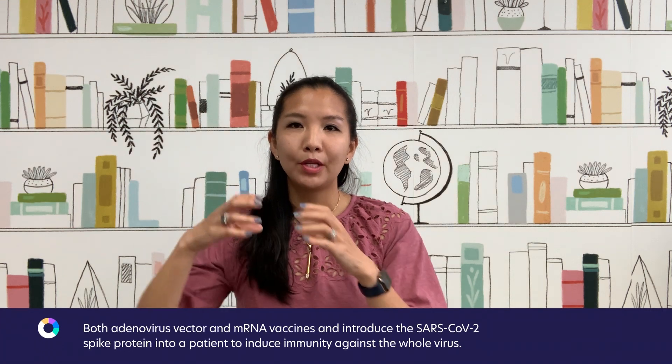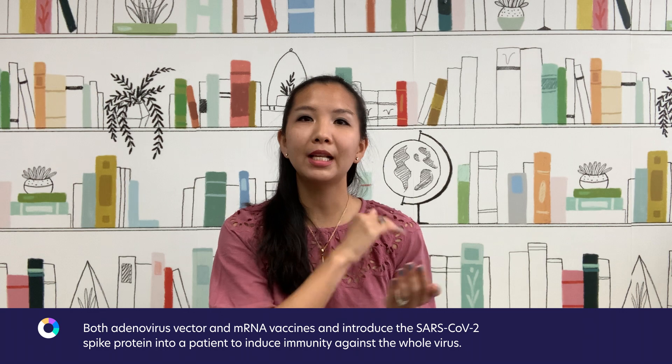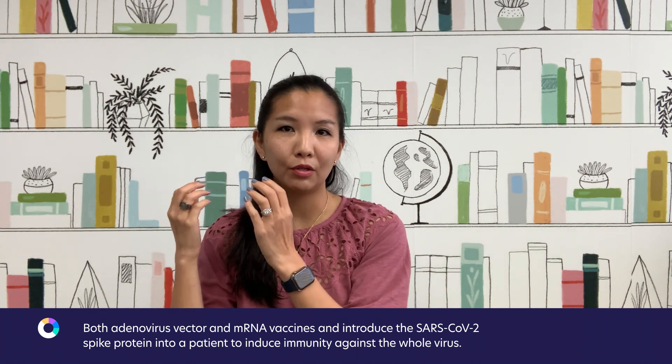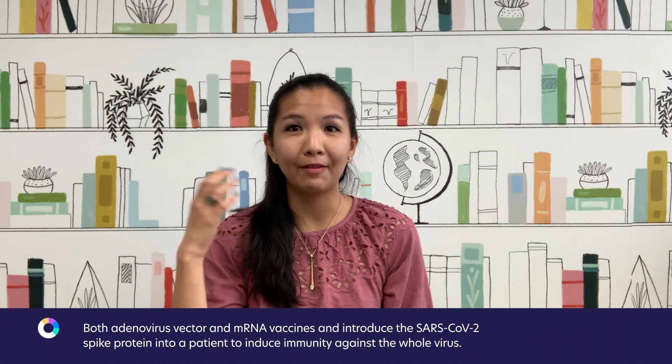The goal is that when you introduce the SARS-CoV-2 spike protein DNA into the patient, it will get translated and transcribed into SARS-CoV-2 spike protein that will be expressed in the patient and used to induce immunity against that virus.